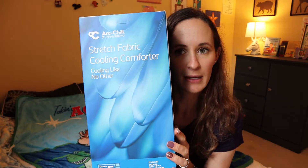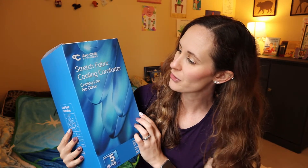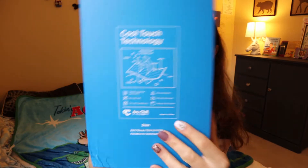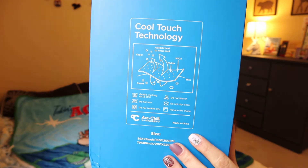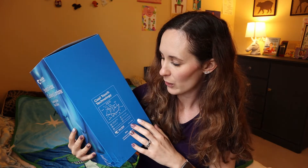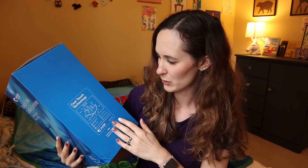Here is the box that it came in. So the stretch fabric cooling comforter — cooling like no other. It gives some details on the back, a little illustration there. So cool touch technology. Essentially it's supposed to help keep you cool overnight so you're not uncomfortable and overheated.